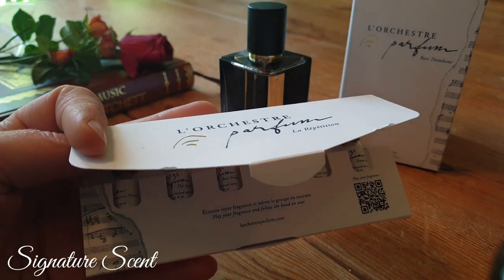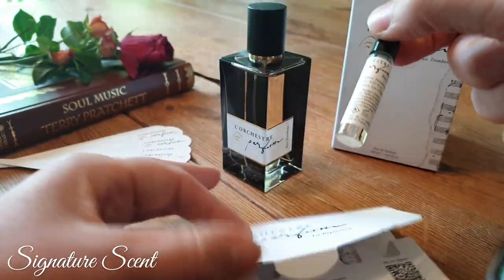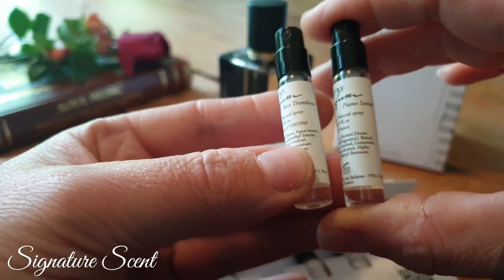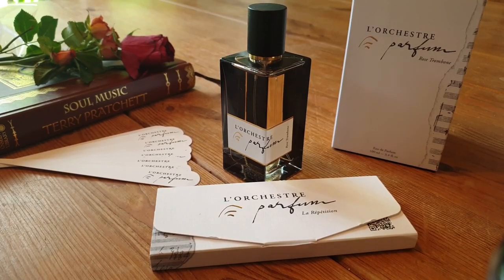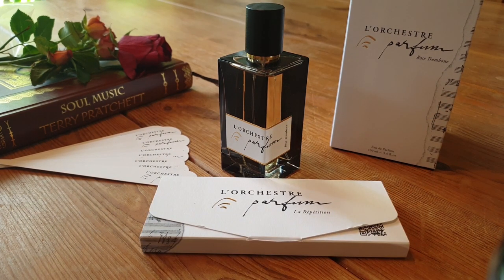Lastly, signature scent — I think out of two I would happily wear them every day: Piano Santal or Rose Trombone depending on how I'm feeling. And that swiftly ends the video. I really hope you've enjoyed hearing about the House of Les Orchestres. Pop downstairs, let me know your favourite and also if you've actually tried any of them. That is all — take care, I'll see you soon, over and out.